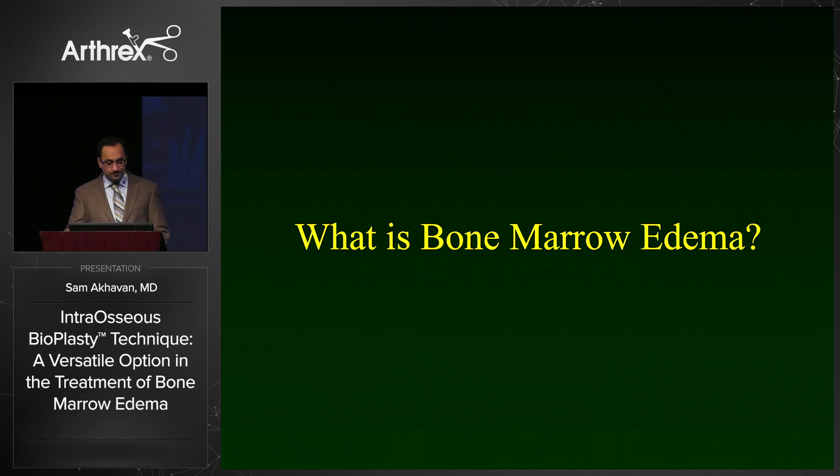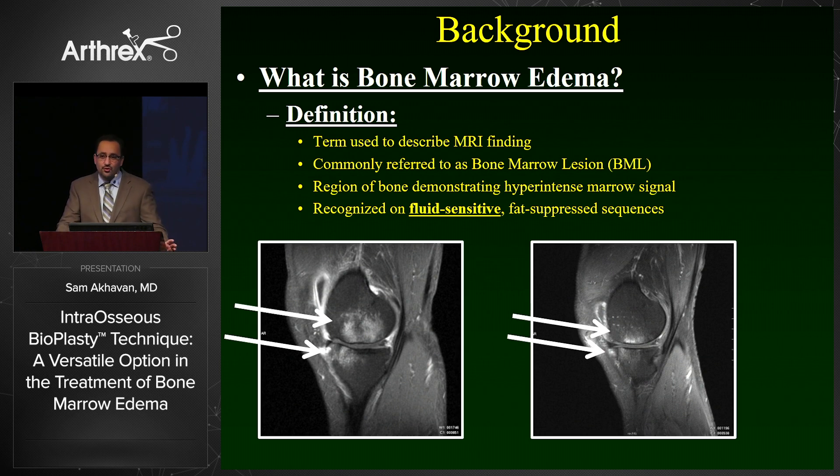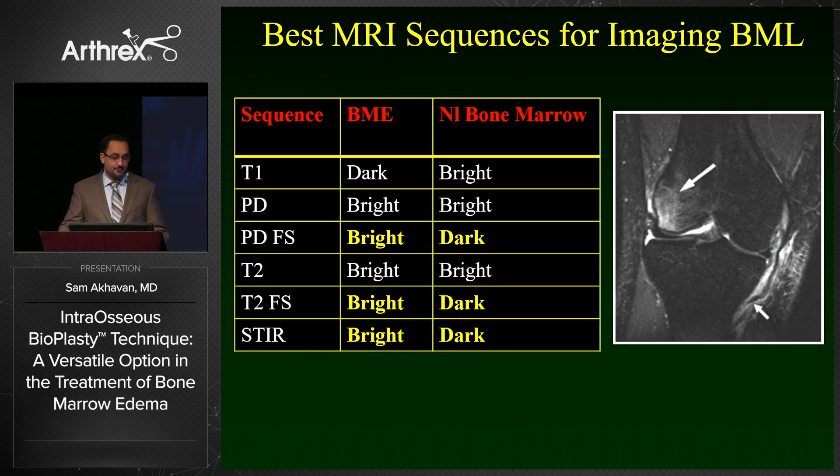If we're going to treat bone marrow edema, it's important to define what it is. It is actually a term used to describe an MRI finding of hyper-intense marrow signal on a fluid-sensitive fat-suppressed background — essentially bright marrow edema on dark suppressed fat. The images you will see this best on are your proton density fat stats, your T2 fat stats, and your STIR images.